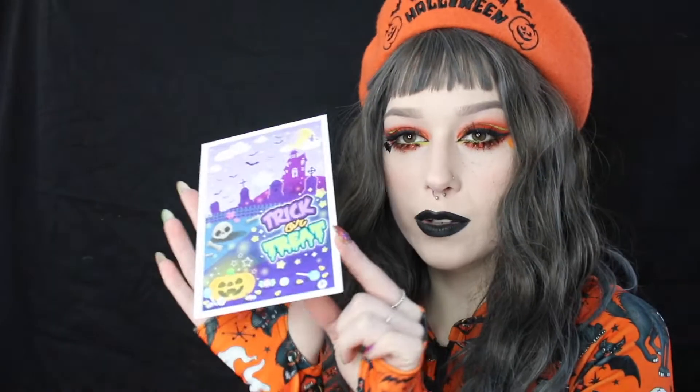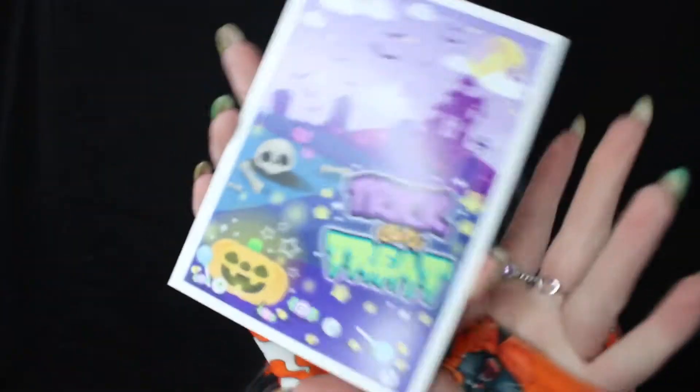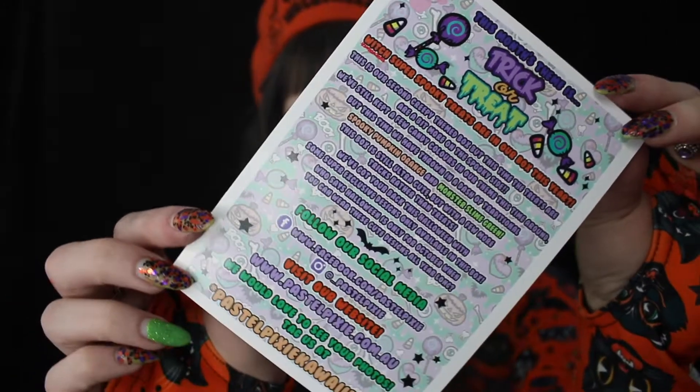First on top, it says 'trick or treat' — it's just a little cute card, and that is the back. So it says this month's theme is trick or treat. It says which super spooky treats are in our box this year. This is our second creepy theme box, but this time the treats are a bit more on the spooky side.